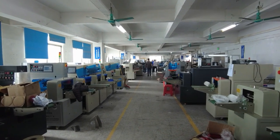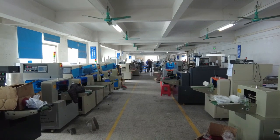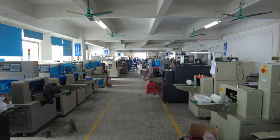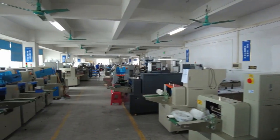Hello everyone, I'm Harlan. Today I came to an equipment manufacturer to introduce the Vicon solution on pillow packaging machines. This is their production workshop. There are many machines here and they can make at least five pieces of equipment a day.